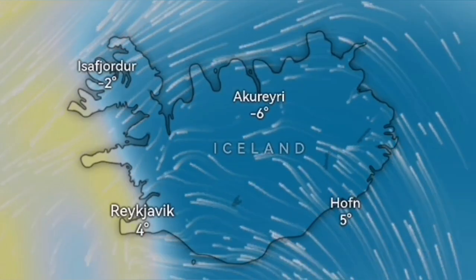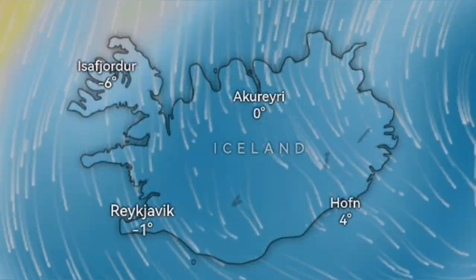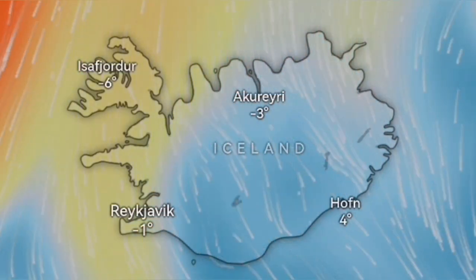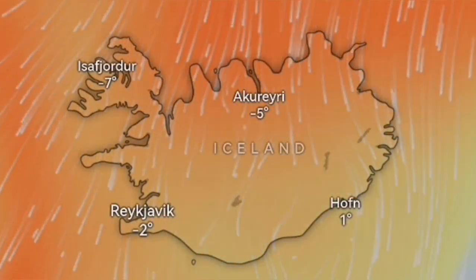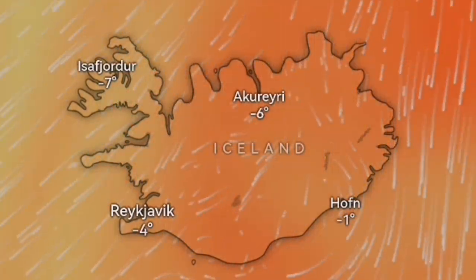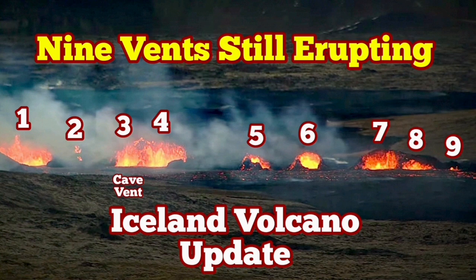The gas pollution is ongoing and conditions will be better up until Friday, then the situation will worsen. From the north we will have a larger area of gas pollution. These are sulfur dioxide emissions, and by Saturday the whole island of Iceland will be covered by this gas pollution area. I will keep you up to date about this situation.